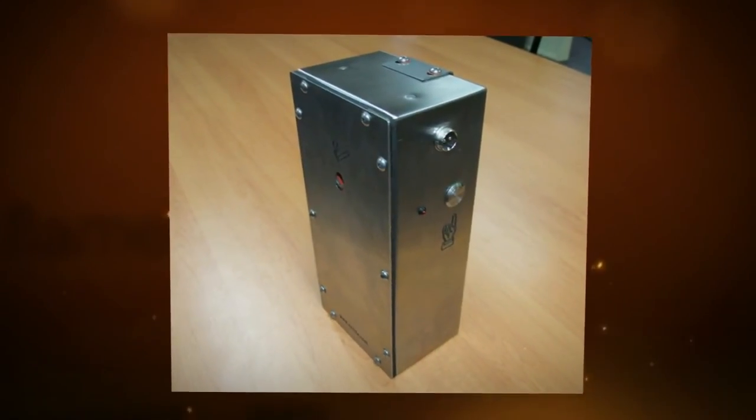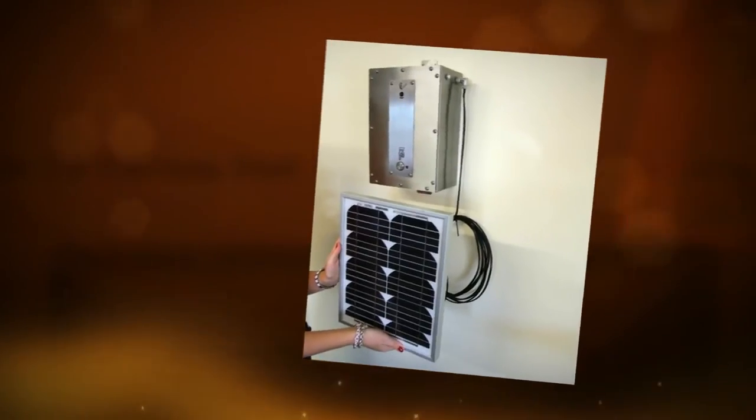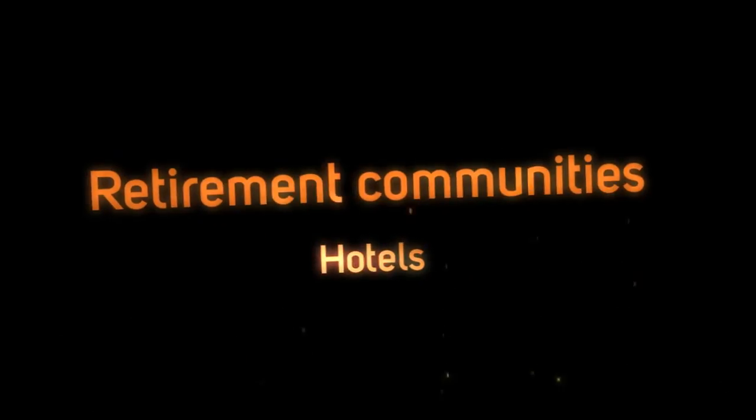The Ozolight comes in a portable or wall-mounted version. There's even a solar-powered model. Ozolight is perfect for a wide range of settings, including hospitals, nursing homes, retirement communities, hotels, correctional facilities, and penitentiaries.